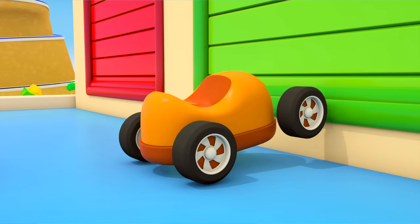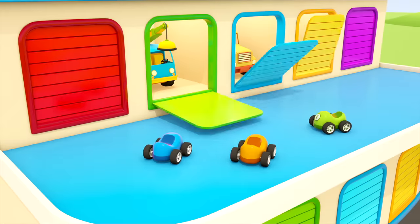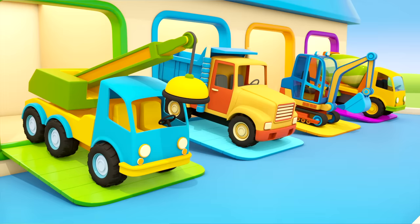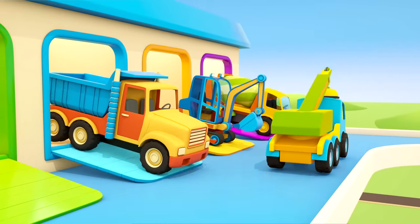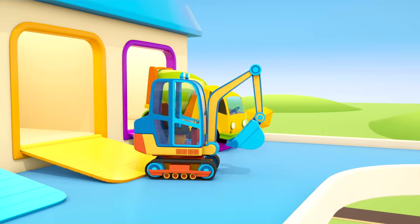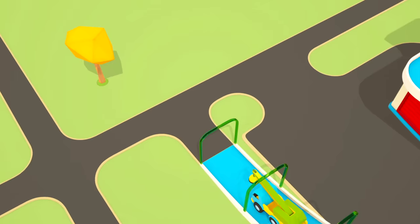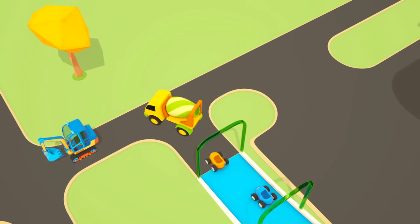Helper cars! Can you help us please? There are so many of them — the crane, the dumper truck, the excavator, and the cement mixer. The cars can build a ramp next to the shop. The little cars can drive up it and look into the shop window.